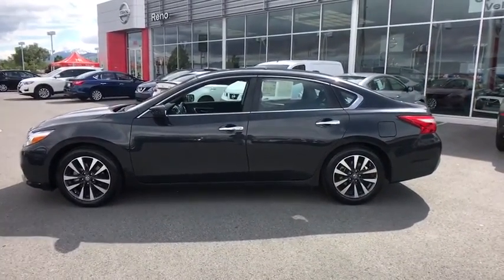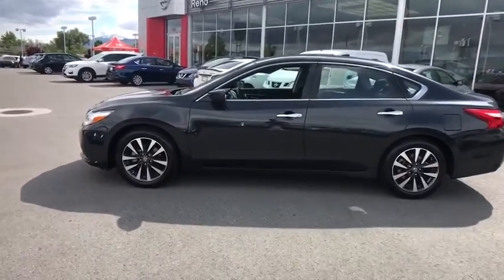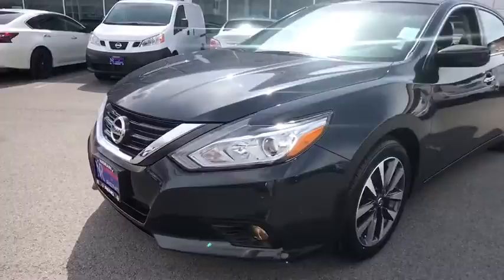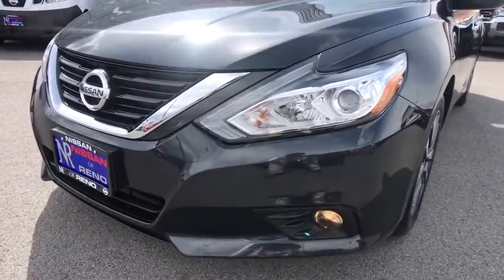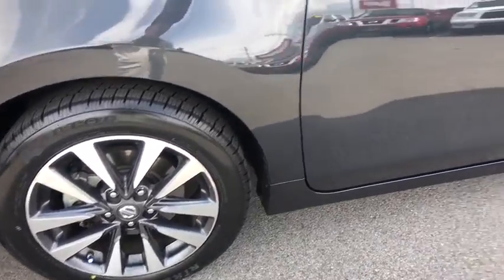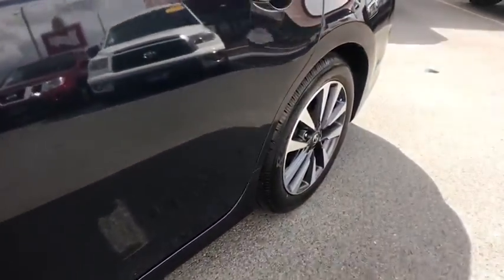AM FM stereo radio, rear defrost, bucket seats, trip computer, CD player, MP3 player, power windows, passenger airbag. This vehicle is Carfax certified one owner and qualifies for Carfax buyback guarantee. Come take a test drive today.